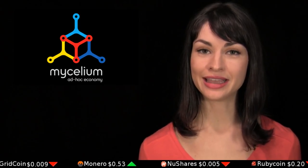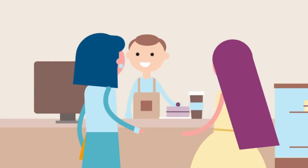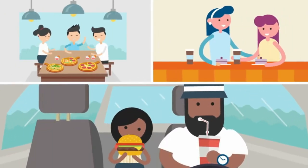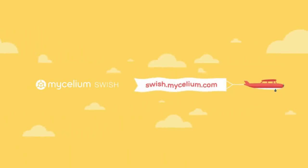Mycelium Wallet has just announced that they'll soon be releasing a web and mobile app called Swish. Swish will initially be geared to Bitcoin-accepting food establishments. The app serves as an ordering and payment gateway, letting customers pre-order their food and make payment before they arrive at the restaurant. Mycelium is taking sign-ups for both merchants and customers who'd like to use Swish in this pre-release stage.